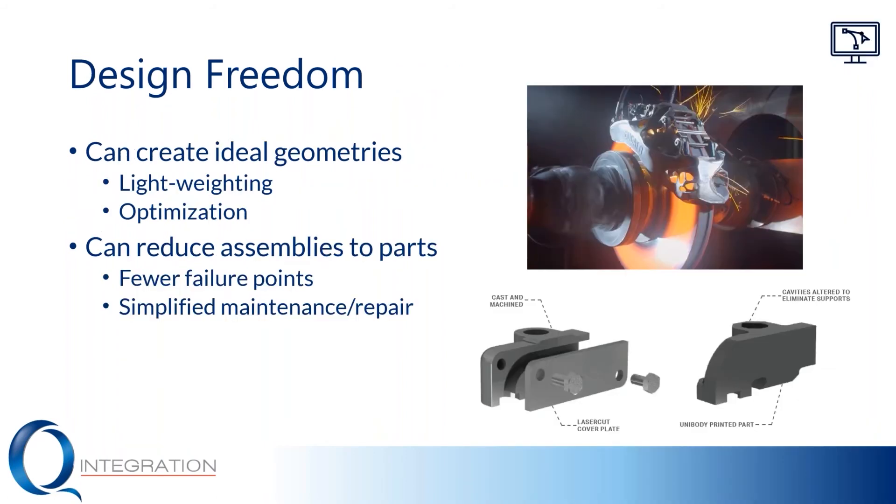Additionally, when you implement additive manufacturing, you get a lot of design freedom. This is because additive has fewer design constraints than traditional processes, and as a result you get much more design freedom. For example, material removal comes at really no cost. Complexity comes at very little or no cost, and in some cases is even an advantage. This really allows you to do a couple of things.